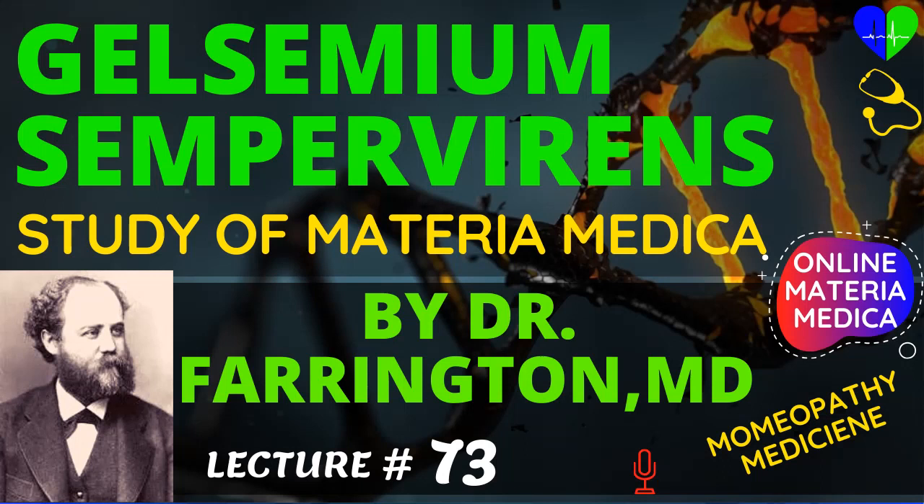Hi! Welcome to Homeopathy Medicines! Today in this classic homeopathic materia medica lecture we discuss homeopathic medicine Gelsemium sempervirens, by Dr. Farrington, MD. Before starting this video, please subscribe to this channel. We need your support to make this channel more beautiful and more informative. Now we are going to discuss Gelsemium sempervirens, its uses and symptoms.